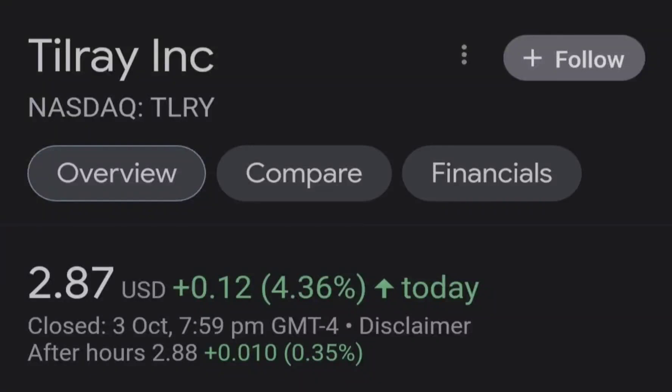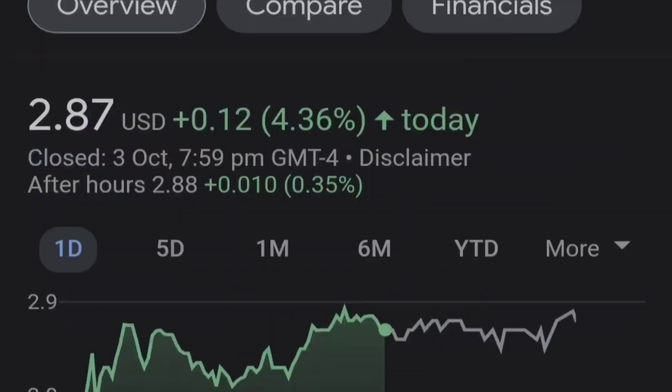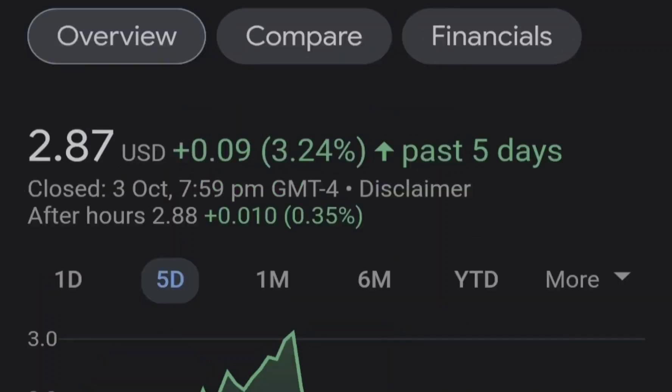Hello guys, welcome back to my YouTube channel. Today we are going to talk about this stock. I will show you where we are on a price chart and how we got there, then we will continue with the fundamental news that might drive the price of this company, and at the end of this video I will share my thoughts and my technical analysis and show you what we should expect next.